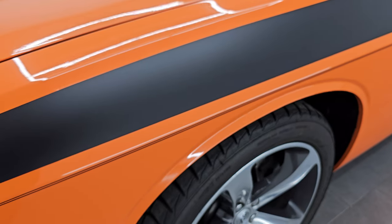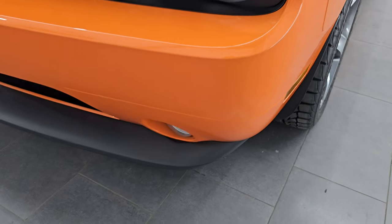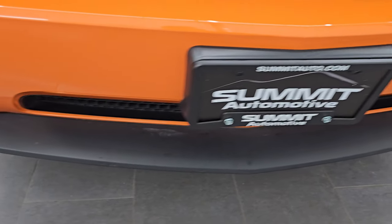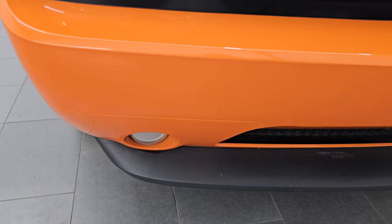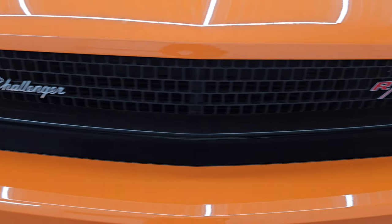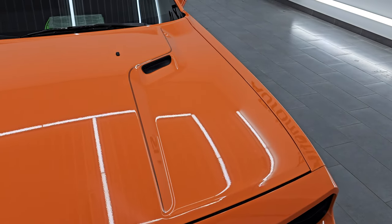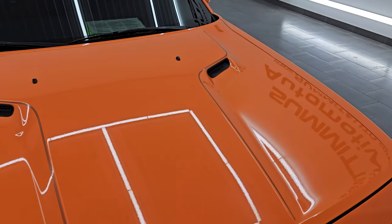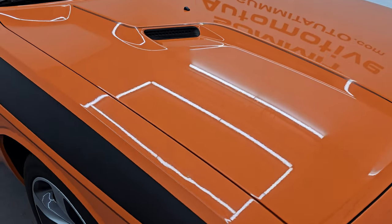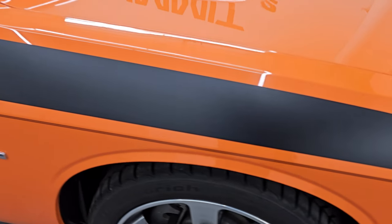The front fender is in excellent condition — I didn't see any dents or dings on there. Coming around the front, the bumper looks really good, and the lower valence is in nice shape with no cracks. You get the Challenger script lettering with the RT logo. We'll turn those lights on at the end of the video so you can see just how bright they are. The hood is in excellent condition, and the passenger side front fender is in great shape as well.